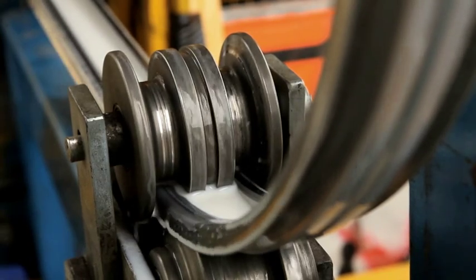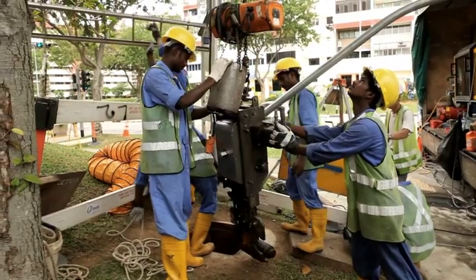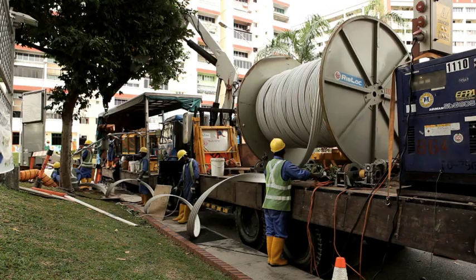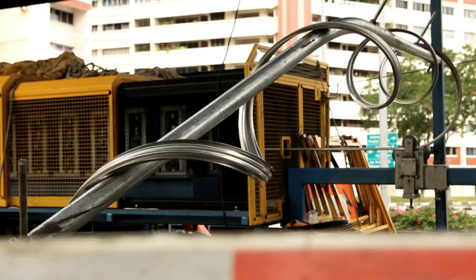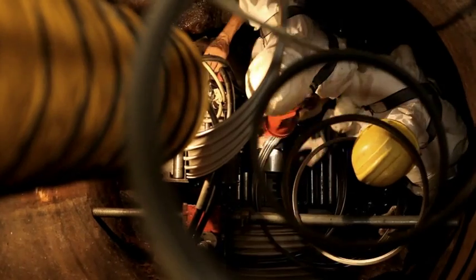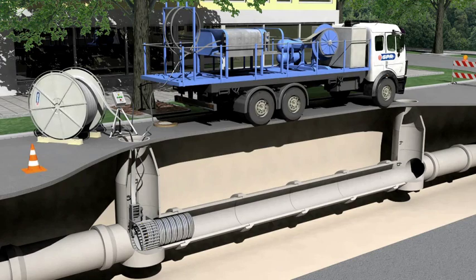The SPR ST pipe rehabilitation process is a solution for restoring the hydraulic efficiency, reliability and integrity of aging sewers, storm drains and culverts. The SPR ST winding machine is lowered to the base of the access chamber of the cleaned host pipe. The winding machine then winds the PVC profile to form a liner.